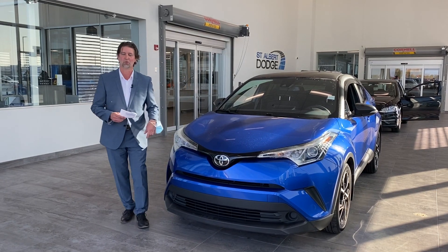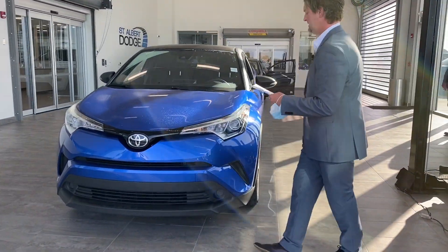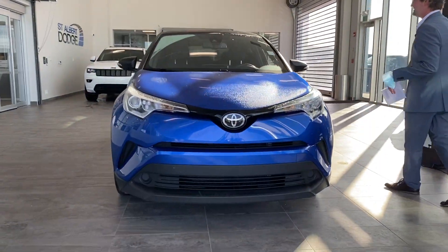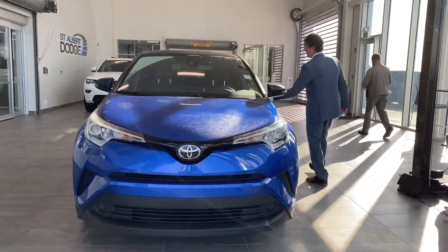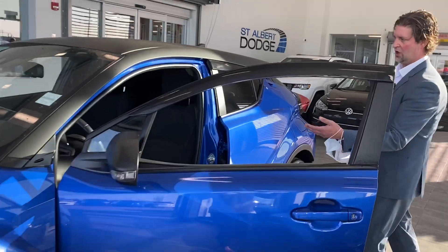Welcome to St. Albert Dodge's active showroom, where I'm going to bring you this beautiful 2018 Toyota C-HR XLE. It's a very nice car — we just got it in trade a couple days ago. Very low kilometres: 46,000 kilometres.